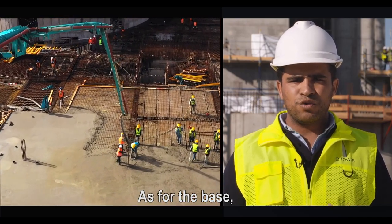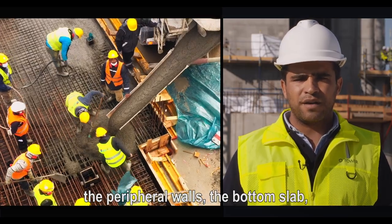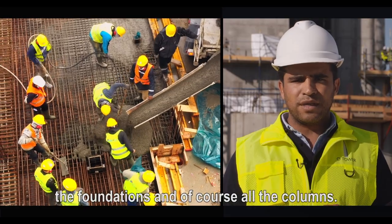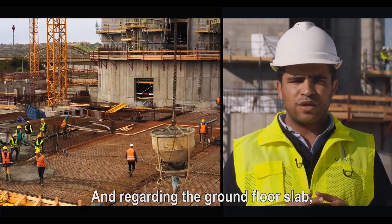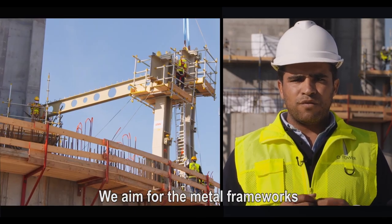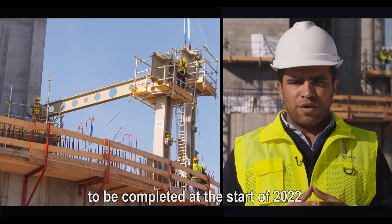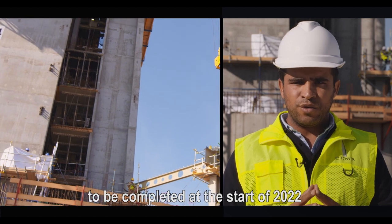En ce qui concerne les travaux du socle, tous les travaux du parking sont finalisés, à savoir les voiles périphériques, le radier, les fondations et bien évidemment l'ensemble des colonnes. En ce qui concerne la dalle du rez-de-chaussée, on a atteint un niveau d'avancement de 30%. Pour les travaux de la charpente métallique, on a un planning qui fixe la fin de ces travaux pour début 2022.